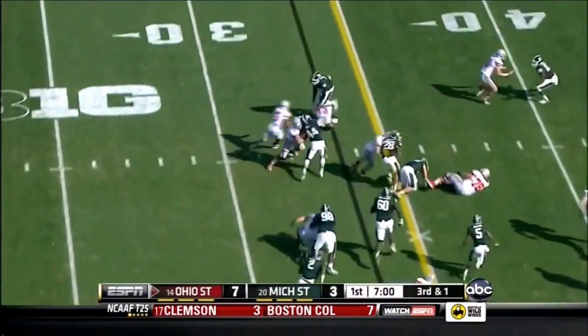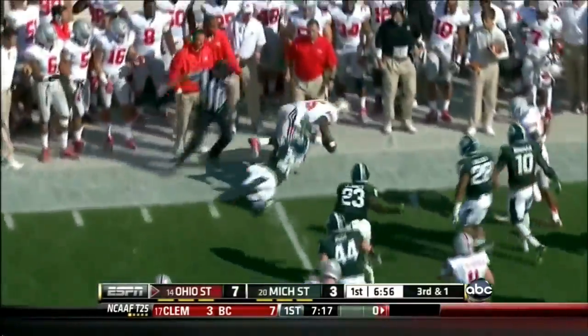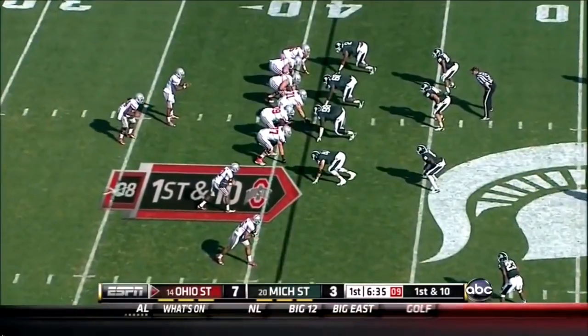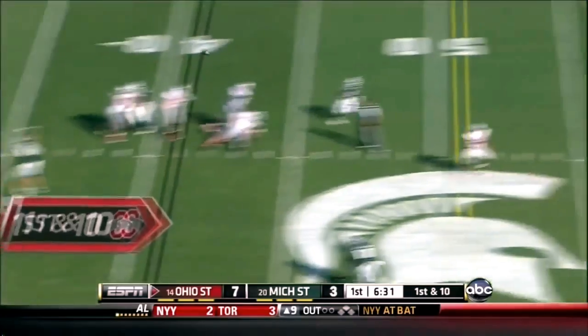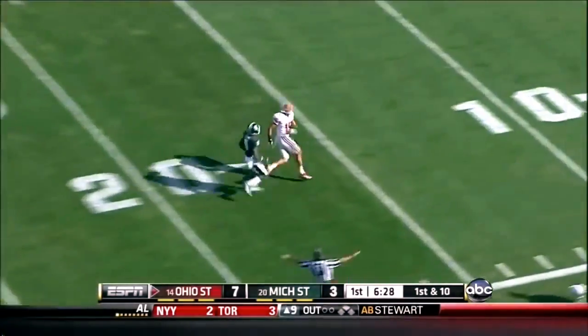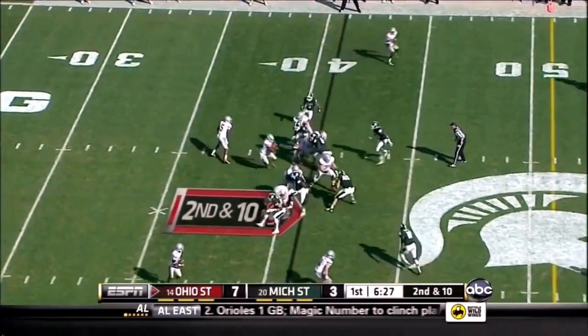Here comes Braxton Miller keeping it for the first down with that wonderful running ability. Braxton Miller is one of the best running backs in the country. He's looking to pass it now — throws it too far — incomplete. Second down and ten for the Buckeyes.